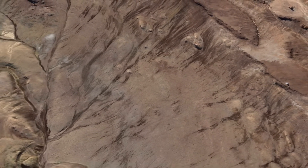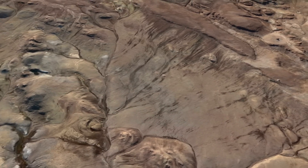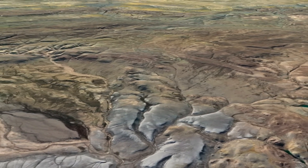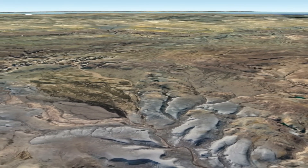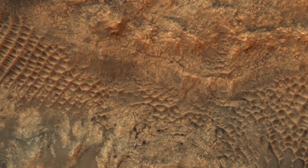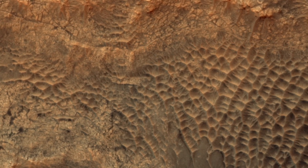Obviously, there are locations on Earth where sand dunes form, but granule ripples are relatively rare. Even more rare are ones composed of basaltic sand. So if you know of a place with ripples like these that's not Mars, please share this information with the world.